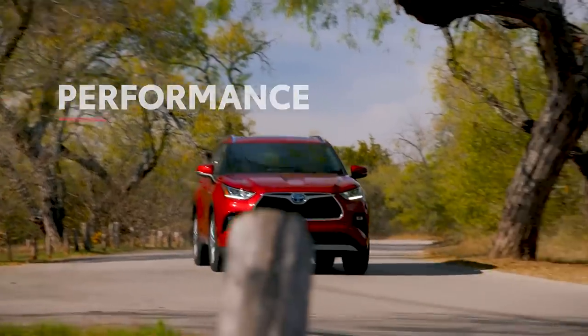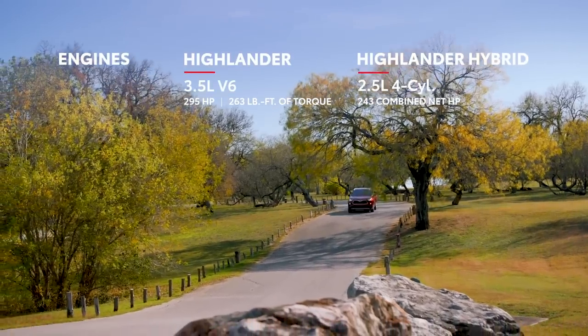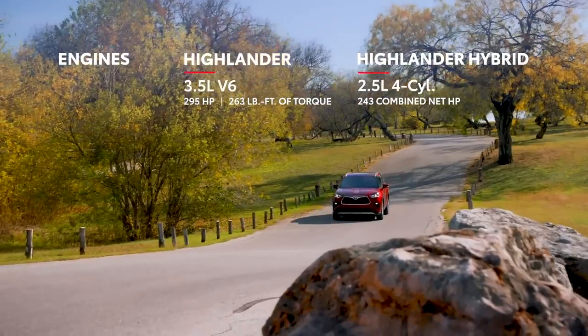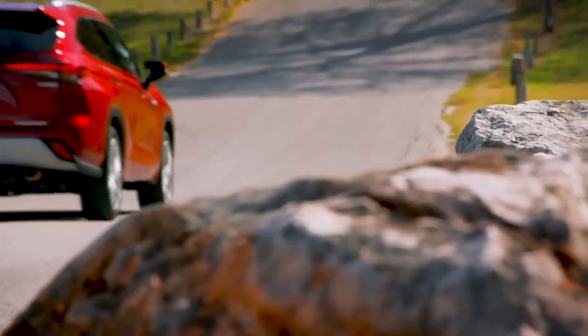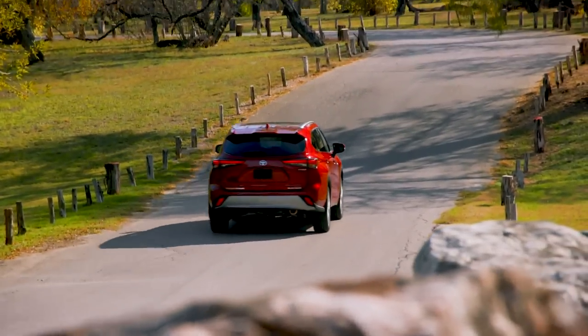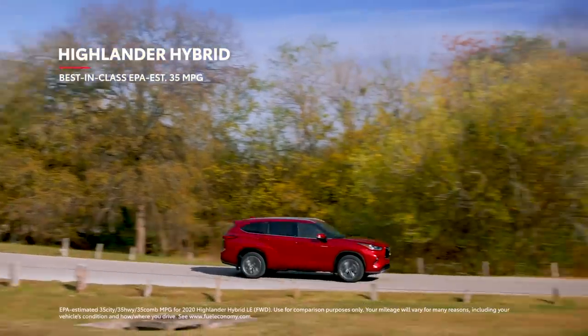While Highlander's powerful engines ensure that it has no shortage of get-up-and-go, its real performance lies in its incredible efficiency and capability. To this end, Highlander's hybrid models have rewritten the book on what's possible for this segment, thanks to a best-in-class EPA-estimated 35 miles per gallon.